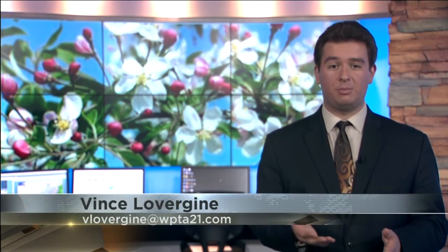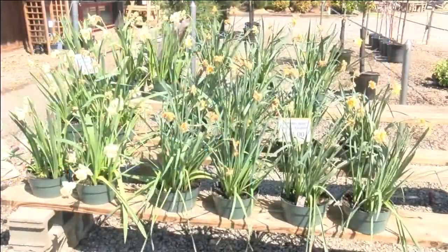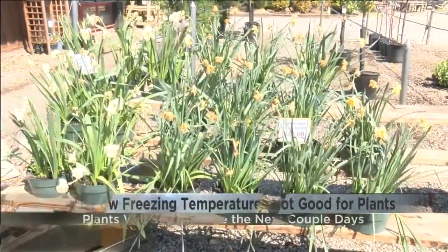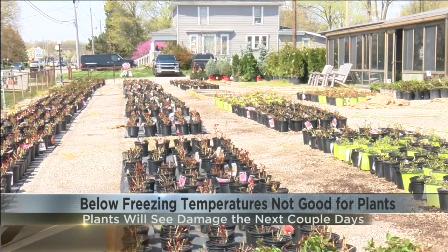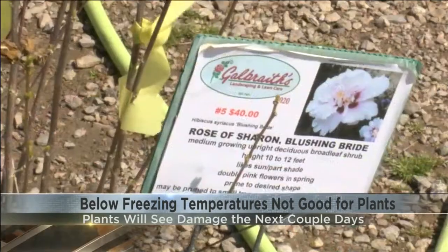Ariel, with the below freezing temperatures and snow, it's not looking good for your plants right now. Joe Galbraith runs a lawn care business on Stellhorn Road. He tells me because we've already seen warmer temperatures, this hard freeze will be even more destructive.